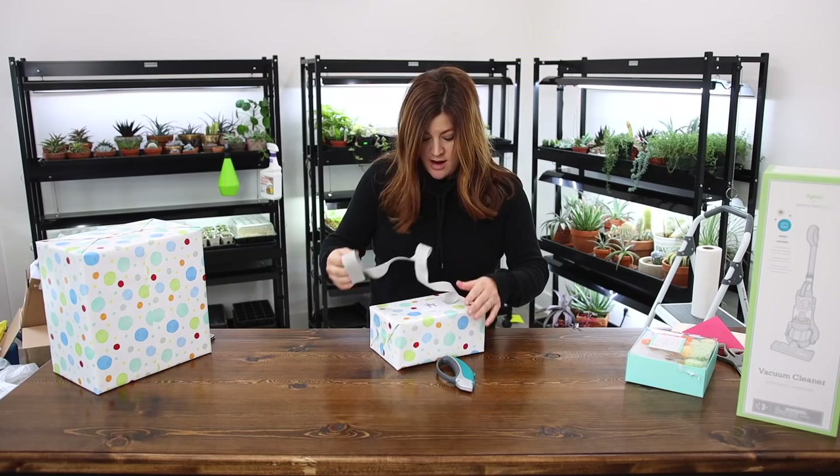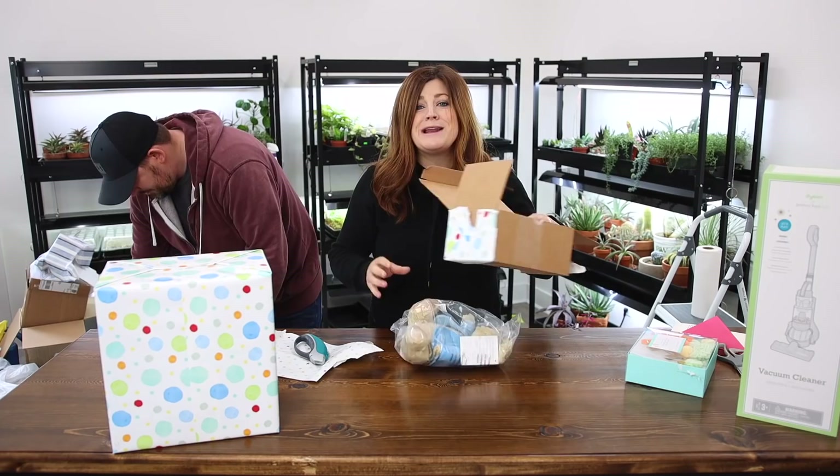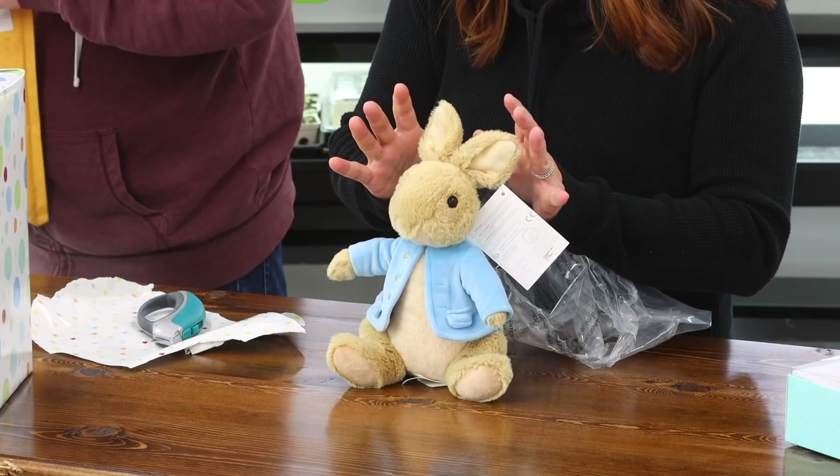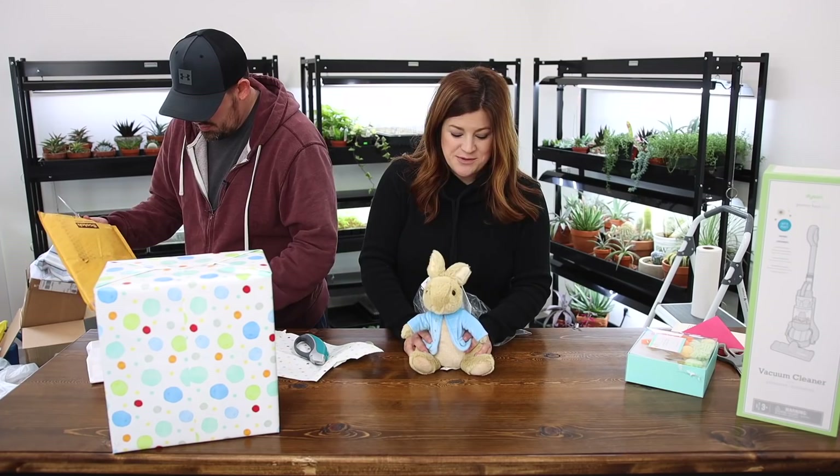Oh — I'm so glad you sent this. I wanted to order this. Oh look, it's a little Peter Rabbit. Benjamin's going to die — he loves Peter Rabbit. My mom has one on a rocking chair at her house — she has little mini rocking chairs for the kids, a Winnie the Pooh on one and a Peter Rabbit on the other. And he carries those two around a lot.